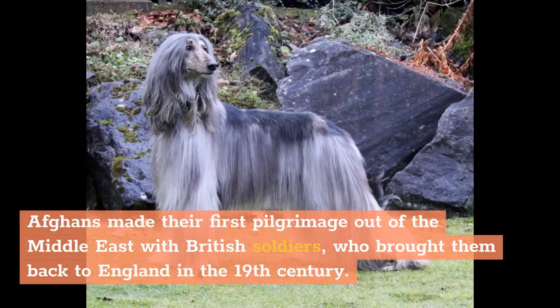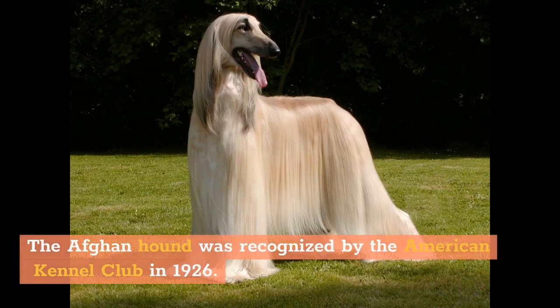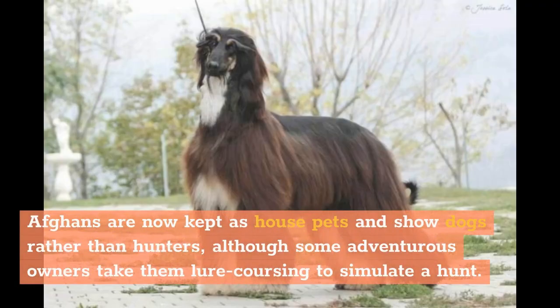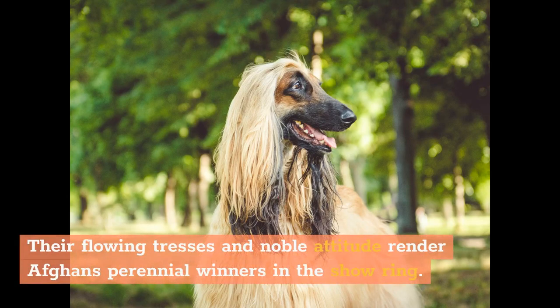Afghans made their first pilgrimage out of the Middle East with British soldiers, who brought them back to England in the 19th century. The Afghan Hound was recognized by the American Kennel Club in 1926. It became known for its glamour and reached its greatest popularity in the 1970s. Afghans are now kept as house pets and show dogs rather than hunters, although some adventurous owners take them lure coursing to simulate a hunt. Their flowing tresses and noble attitude render Afghans perennial winners in the show ring.